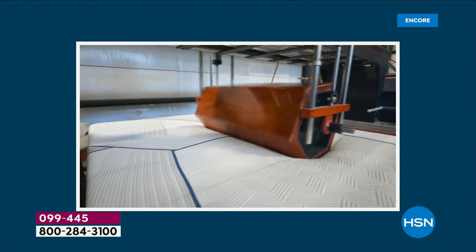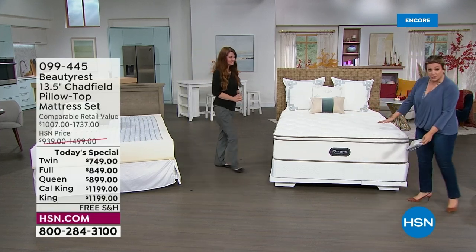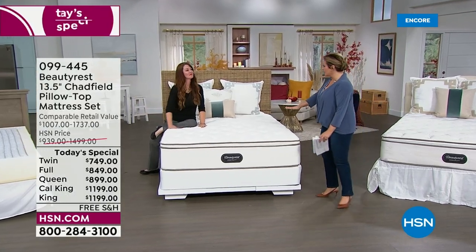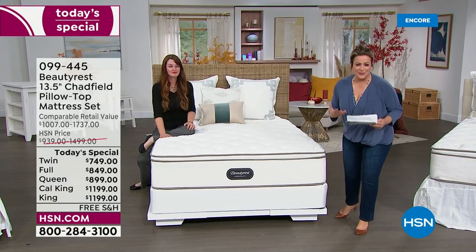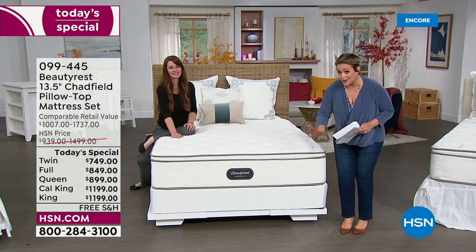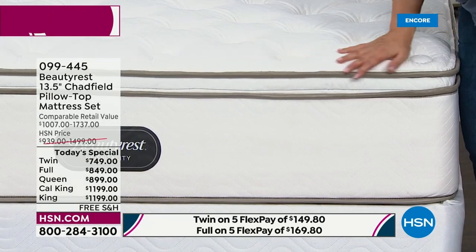You can pick up the set today — the 13-and-a-half-inch mattress with the 9-inch foundation. Together they look completely doable, inviting, and luxurious. Industry standard is 8 to 10 inches; we're at a whopping 13-and-a-half-inch plush pillow top. You can also pick up just the mattress if preferred.